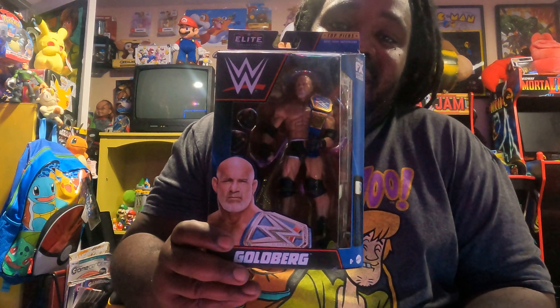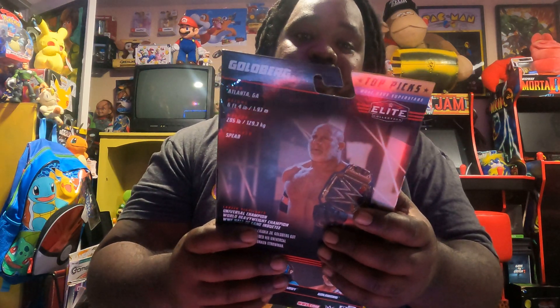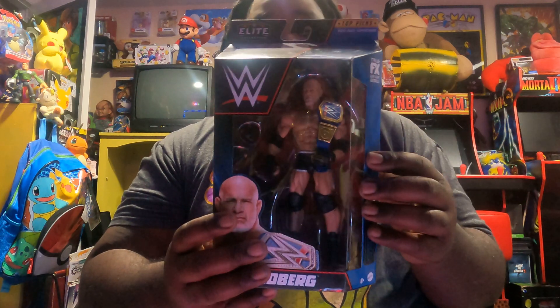First I'm gonna start off with this figurine of Goldberg. I got a figurine of Goldberg to go with the rest of my wrestling collection because I am a WWE fan and a Goldberg fan, so I was ecstatic to see that Goldberg was available. He's gonna be hanging up on the wall with the rest of my top wrestlers.